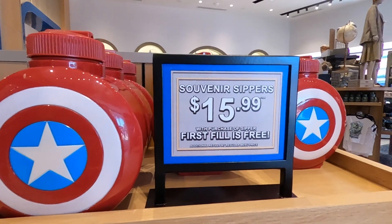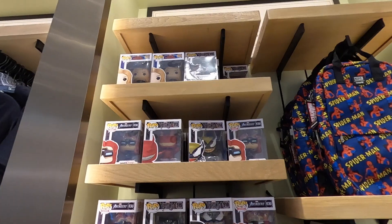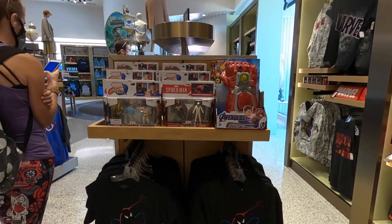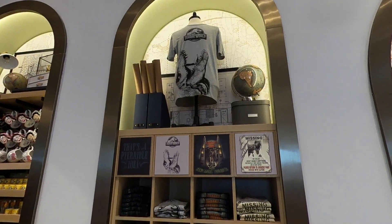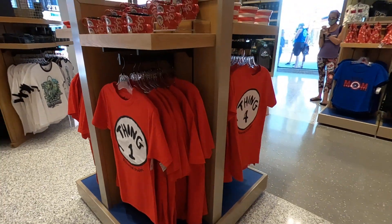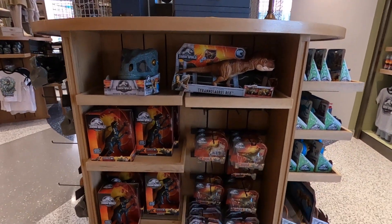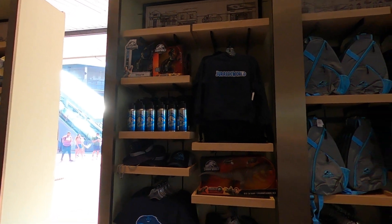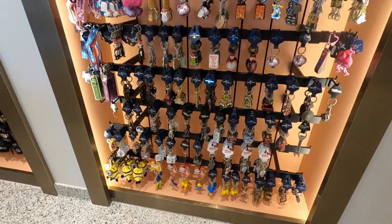We also found these super cool souvenir marble sippers for $16, with the first refill free. While we've been raving about this store the entire video, we actually think your better stop is just to go to the parks and buy from the Universal Studios store inside Universal Studios or the Discovery's Trading Center in the port of entry at Islands of Adventure. This store is incredible, but we found it a little underwhelming compared to those due to their wider variety. That said, if you're on your last day and want to hit CityWalk for a few final pieces of merchandise, this is a great place to do it.